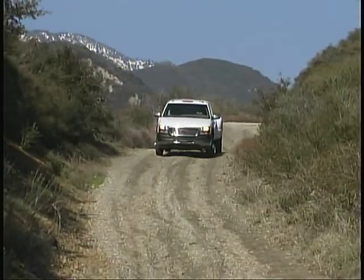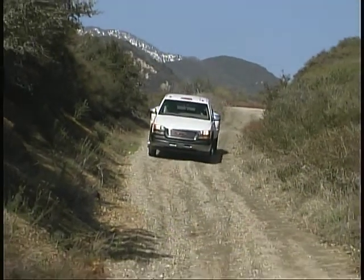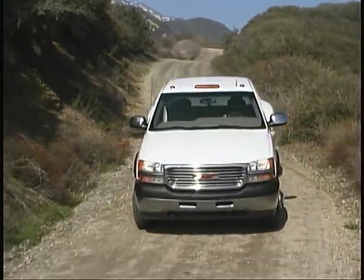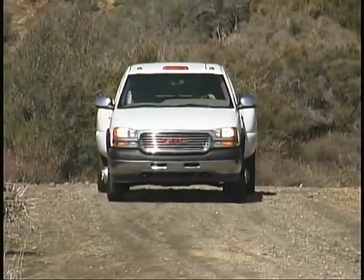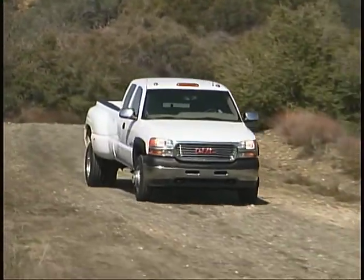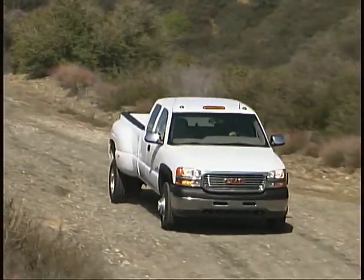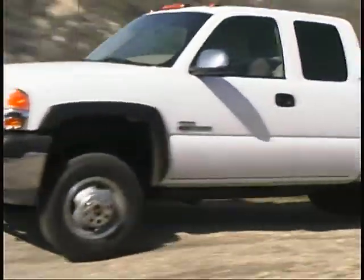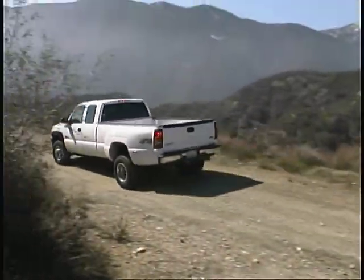GMC's new heavy-duty Sierra pickups, along with their Chevrolet siblings, are making quite a stir in the world of serious working trucks. They are showing how remarkably agile, comfortable, and fun a heavy-duty pickup can be. These new designs offer handling and ride characteristics that were previously unheard of in this market segment.